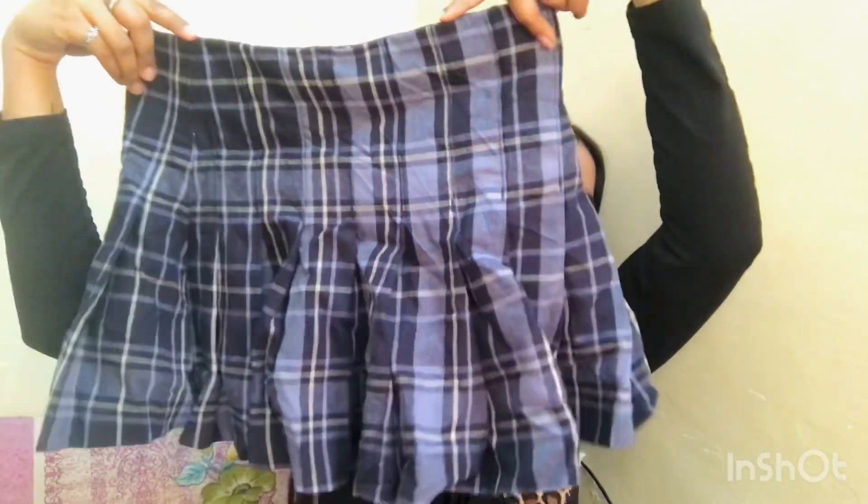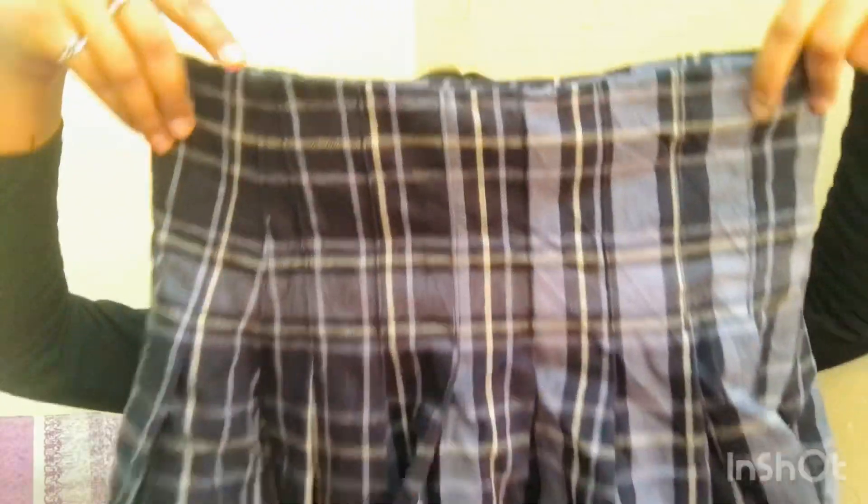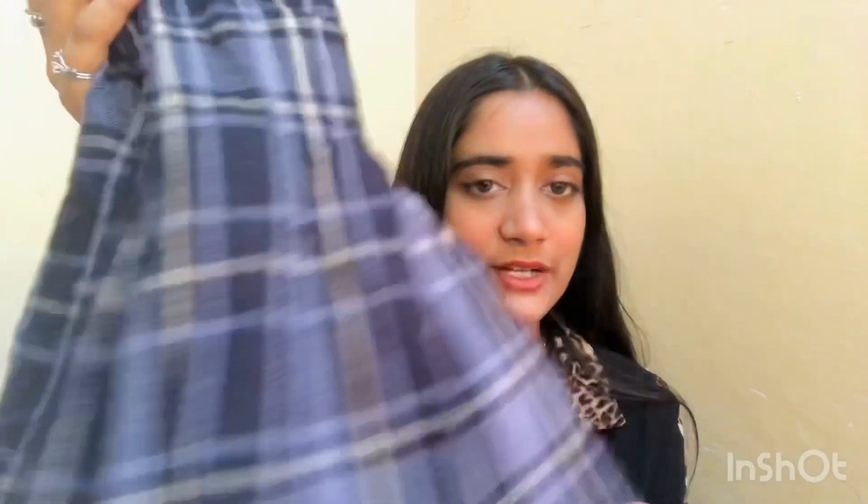The second skirt I got is this tennis — or I can say pleated — skirt, and it's a checkered skirt, as you can see. It's very much in trend right now and very classy to wear. With a black pullover and black boots it gives a schoolgirl vibe but very pretty.